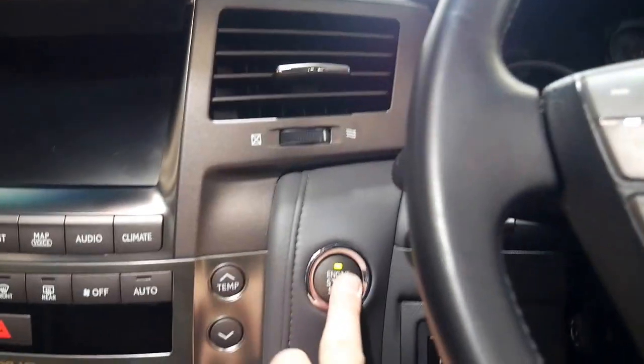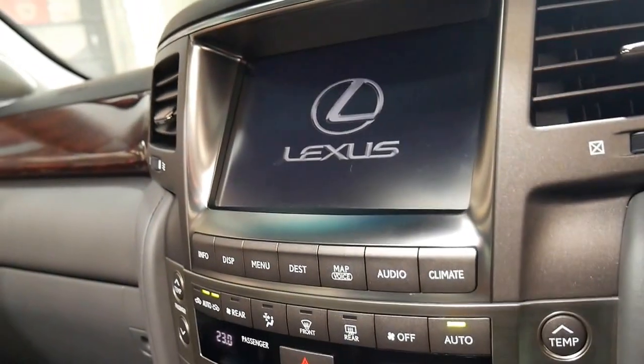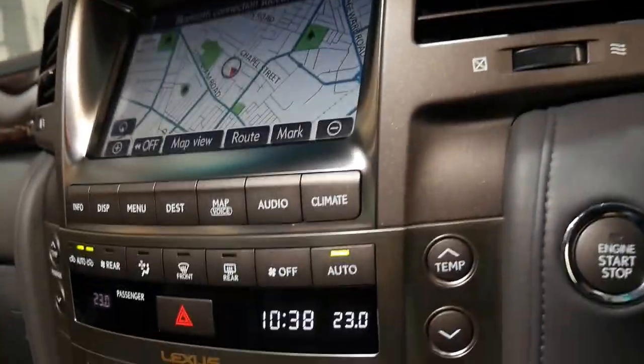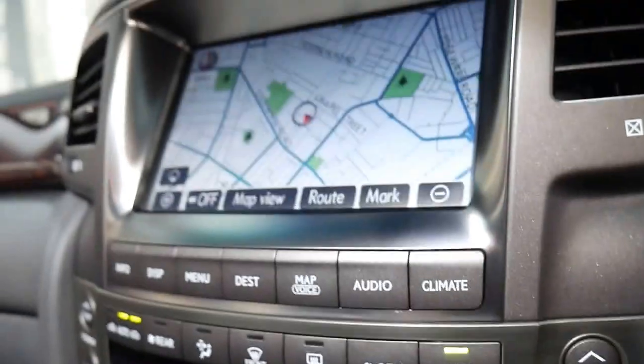LX570s are probably the best for towing — I don't know whether this one has been used for towing but we'll just start it up. They really are just unbelievable. We used to have a big boat and everybody I spoke to said just get an LX570. You also get the upgraded Mark Levinson sound system.